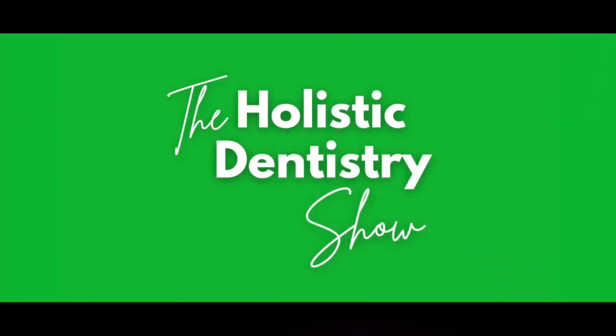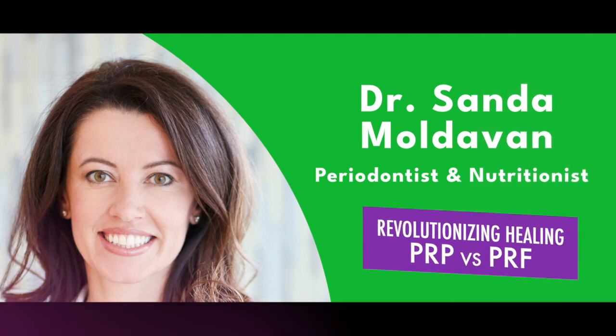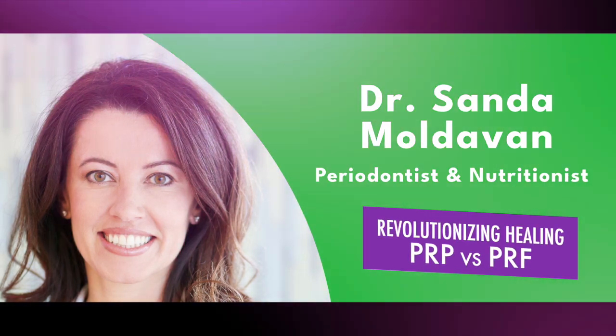Welcome to the Holistic Dentistry Podcast, the show that gives you the tips and tools to detoxify your mouth for a healthier body. Welcome to today's show. I wanted to discuss PRP versus PRF. What is the difference?